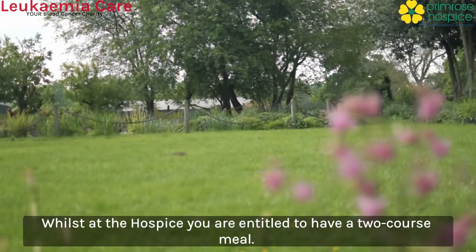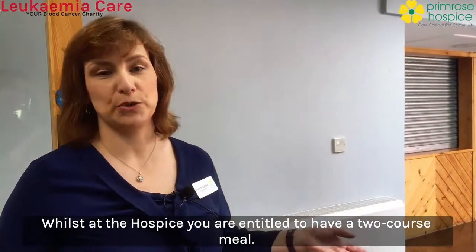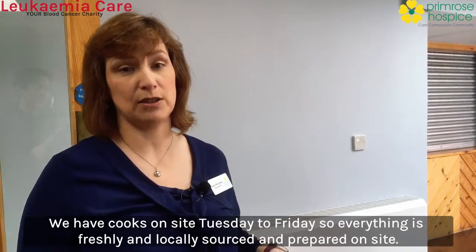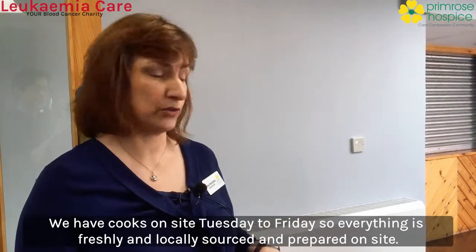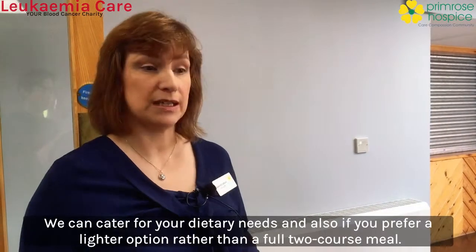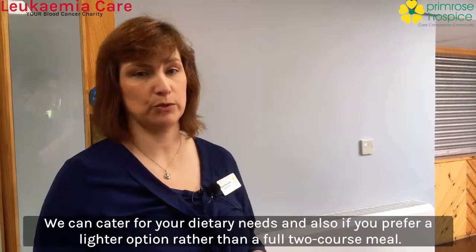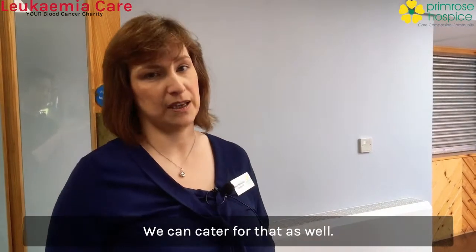Whilst at the hospice you are entitled to have a two-course meal. We have cooks on-site Tuesday to Friday so everything is freshly and locally sourced and prepared on-site. We can cater for your dietary needs and also if you prefer a lighter option rather than a full two-course meal, we can cater for that as well.